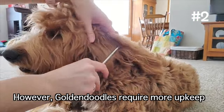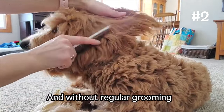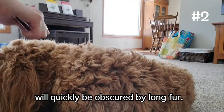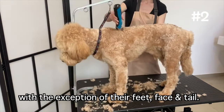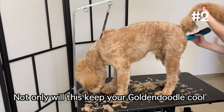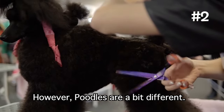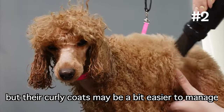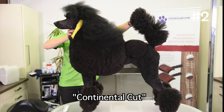Golden Doodles require more upkeep because their thin, fast-growing hair can tangle much easier. Without regular grooming, all the best physical features of your dog will quickly be obscured by long fur. The easiest solution for most owners is to cut their fur short, with the exception of their feet, face, and tail. Not only will this keep your Golden Doodle cool, but also reduce the frequency of brushing. Poodles are a bit different — they need regular brushing as well, but their curly coats may be a bit easier to manage than the two other hybrids, unless you are going for a continental cut or saddle trim.